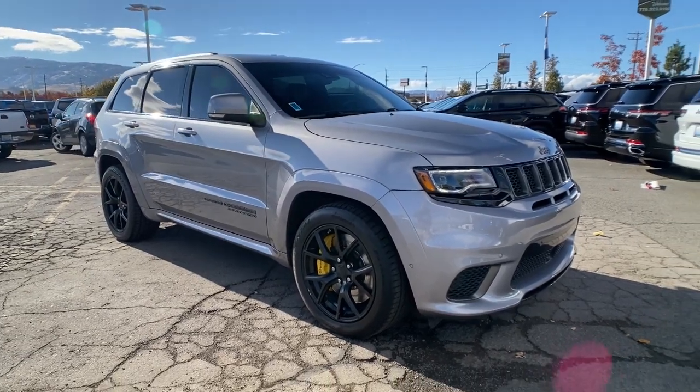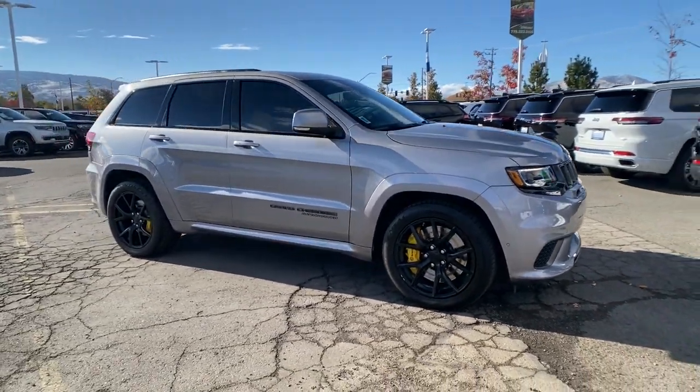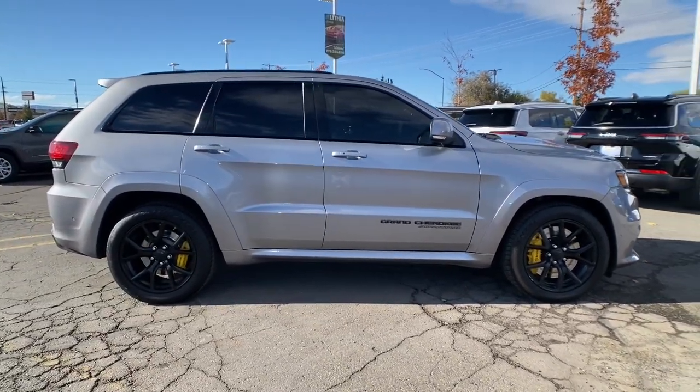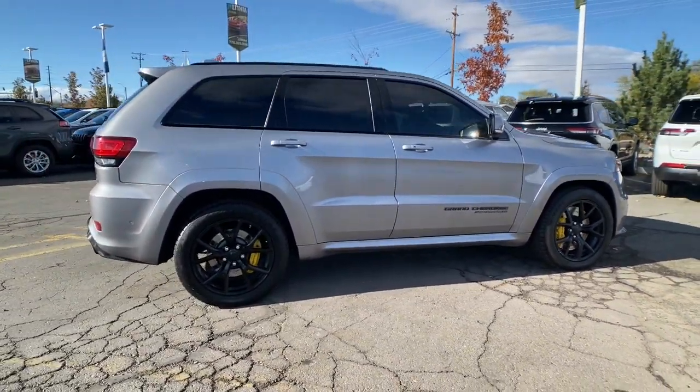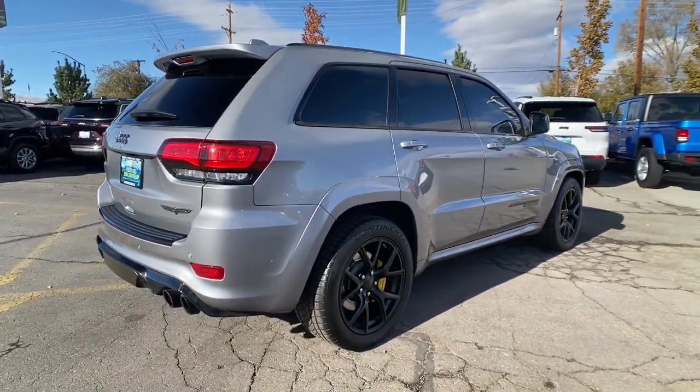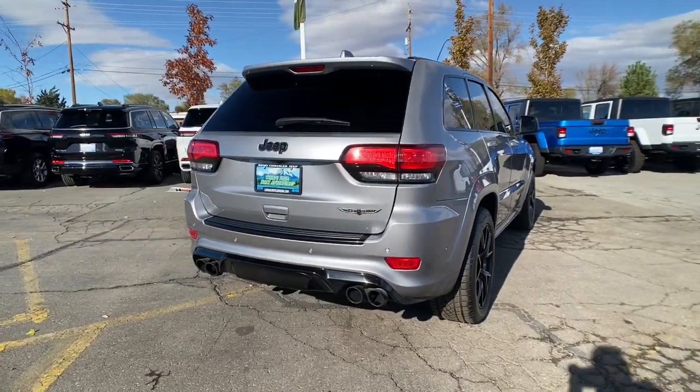Can you see yourself in the 2018 Jeep Grand Cherokee? Answer the call to adventure in refined luxury in the Grand Cherokee. It brings rugged versatility, advanced safety features, and passenger-focused technology along on every journey.